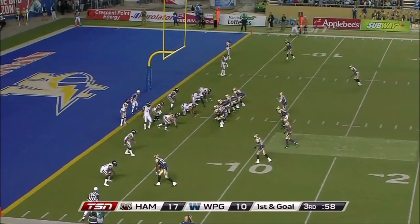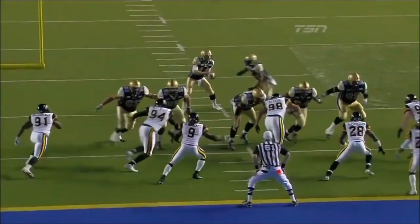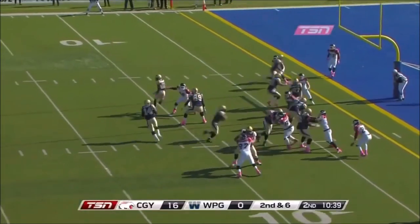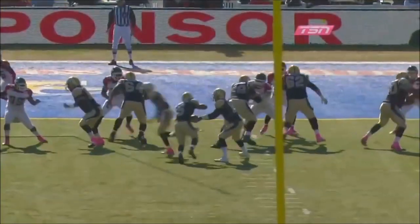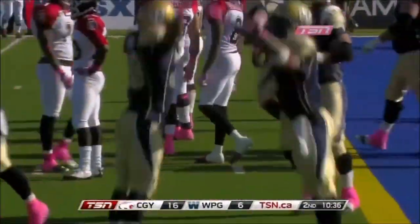Chad Simpson, first and goal from the five. Here's Simpson — touchdown! And this time the Bombers make the tie catch pay for a turnover. Up the middle, and they finally score. Chad Simpson, who fumbled earlier, gets some redemption. Bombers are on the board.